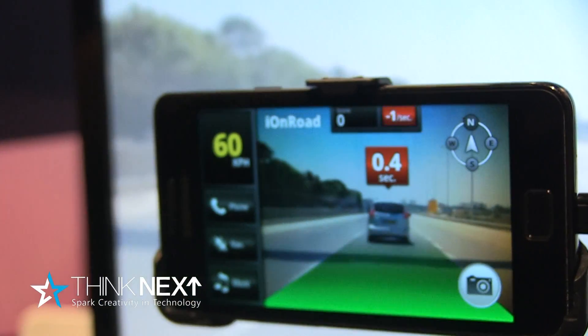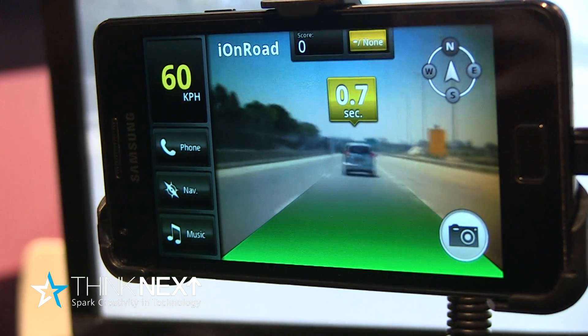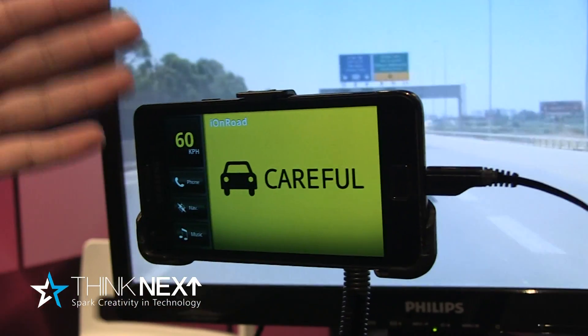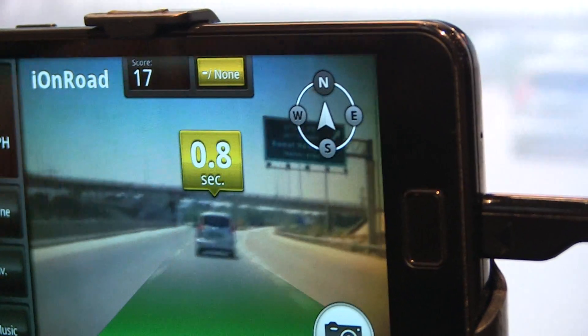This is Iron Road. It's an application that uses a smartphone camera, GPS, and accelerometers to literally sense the car ahead of you, giving you tailgating alerts, collision warning alerts, lane keeping alerts, and speeding alerts. It's a full collision warning system as an app — software only, you can take it from car to car. This application won the CES 2012 Innovation Award.